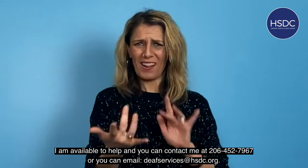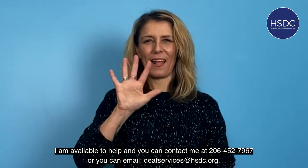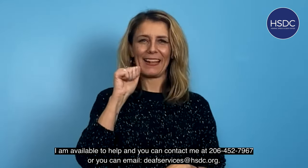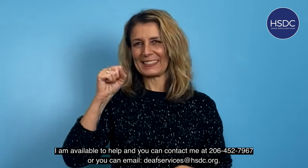I am available to help. You can contact me at 206-452-7967 or you can email devservices.hsdc.org. Thank you for joining us.